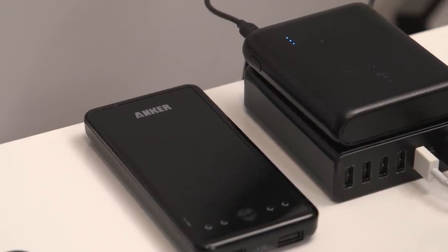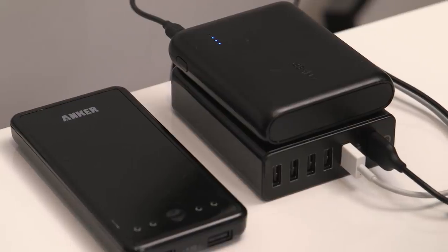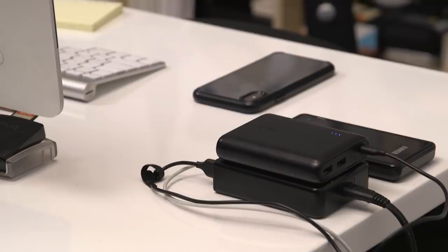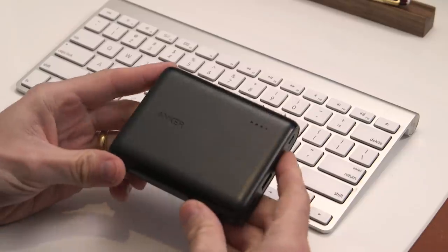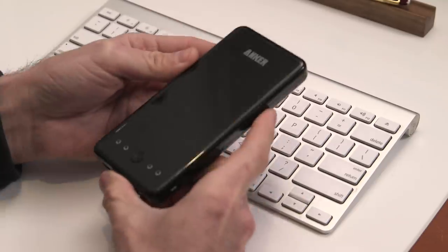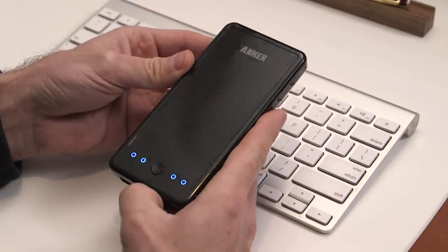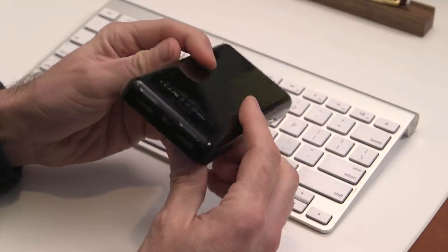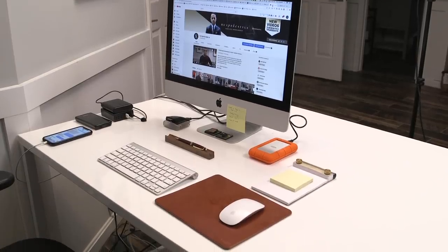Over on the side of the desk I have the Anker PowerPort USB charger — it has six different slots. I always try to keep things topped off, including two power banks. One is the Anker PowerCore 13000 and the other is also by Anker but much older and no longer available. Fully charged, you can get four full iPhone charges out of the PowerCore 13000. The PowerPort and both power banks are things I always travel with — the PowerCore 13000 is with me every single day.